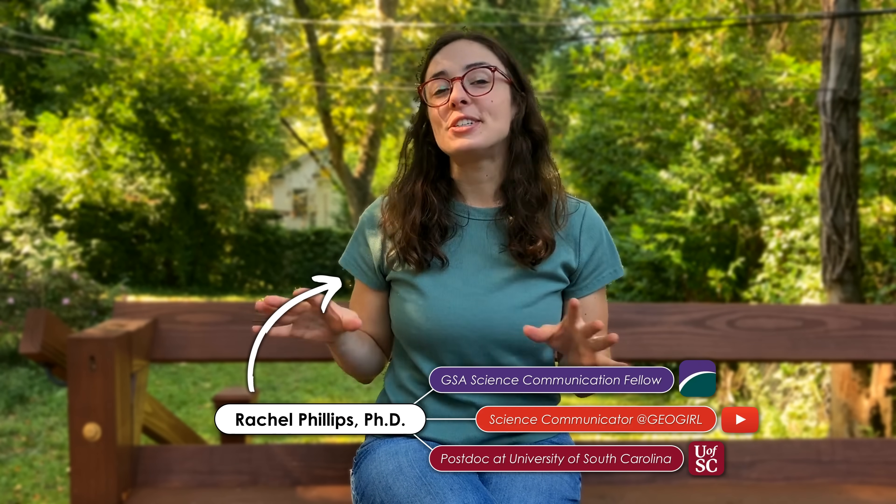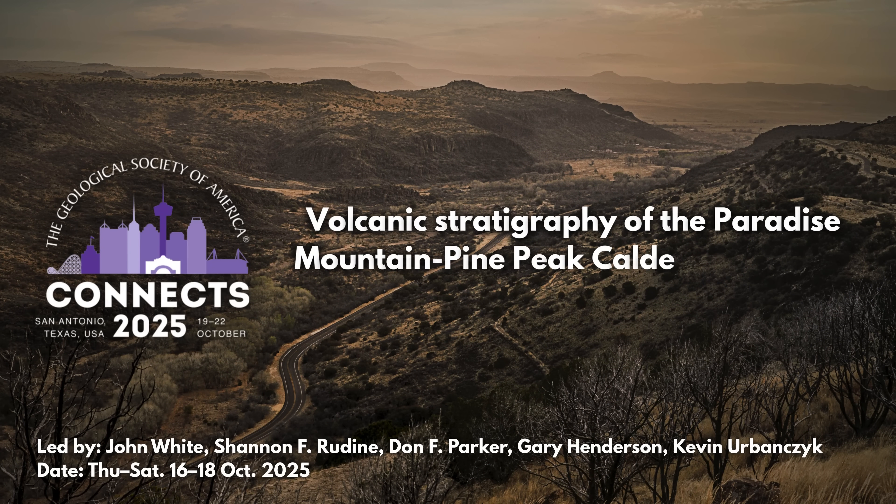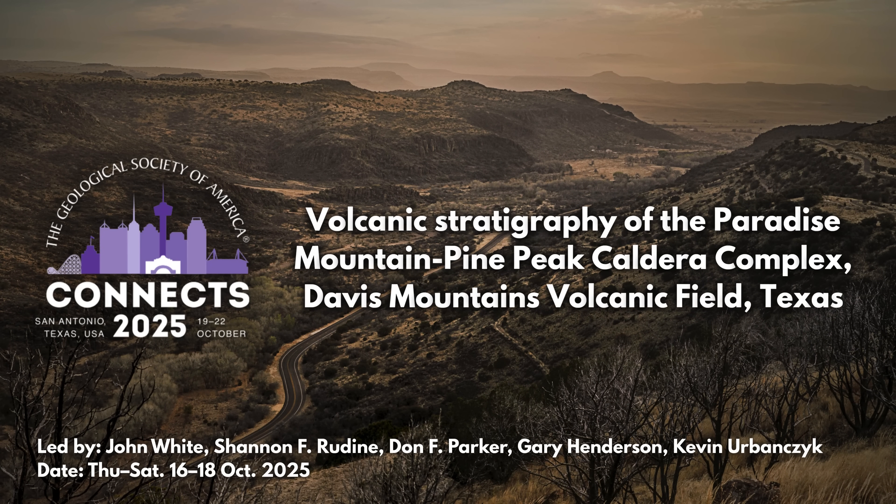In this video, we're going to go through the geologic history of some parts of West Texas and how you can see it for yourself on an expert-guided Geological Society of America field trip to the Davis Mountains this October.